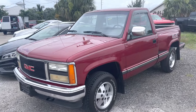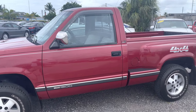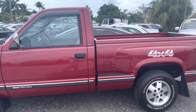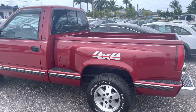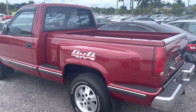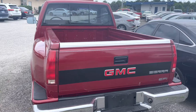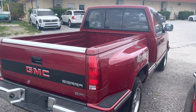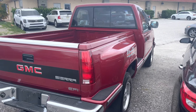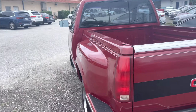Here we are checking out this 1990 GMC Sierra SLE 4x4 regular cab stepside with a 5.7 liter and a manual transmission. If you're looking at this video and this truck, you likely know what a rare find this is, especially with only 40-some thousand miles on it. To be in this condition, you just can't find these trucks anymore.